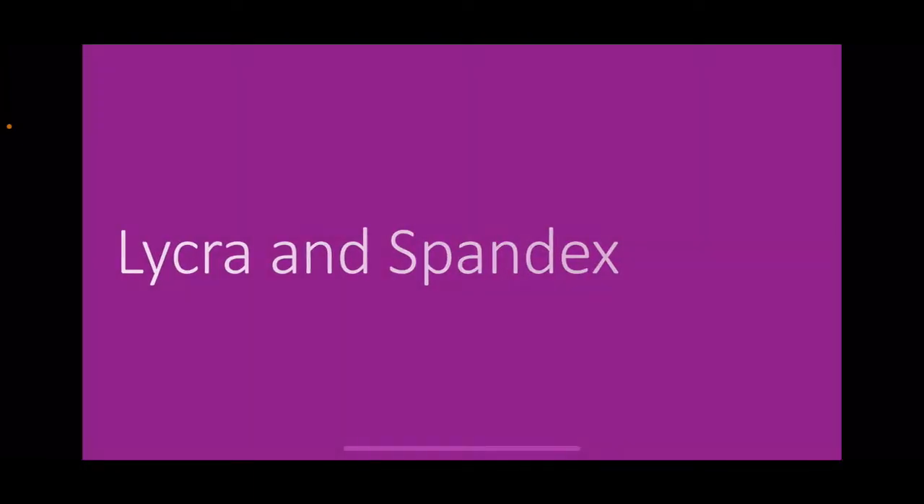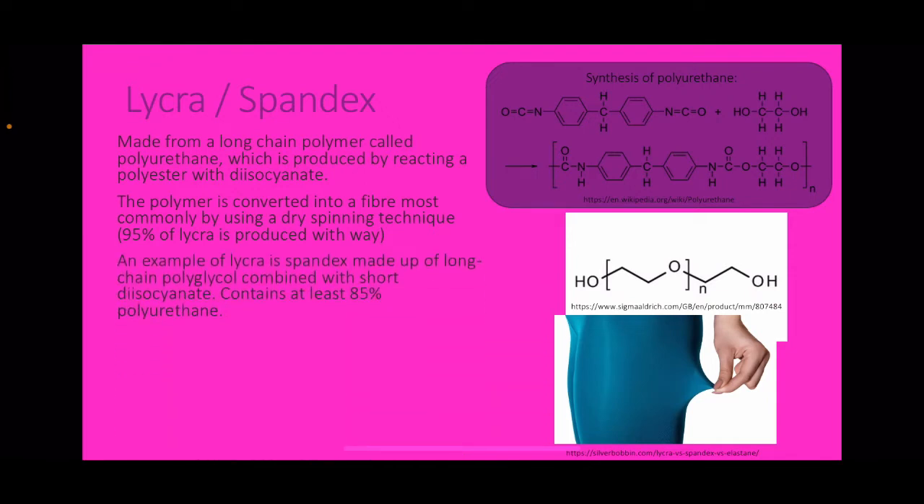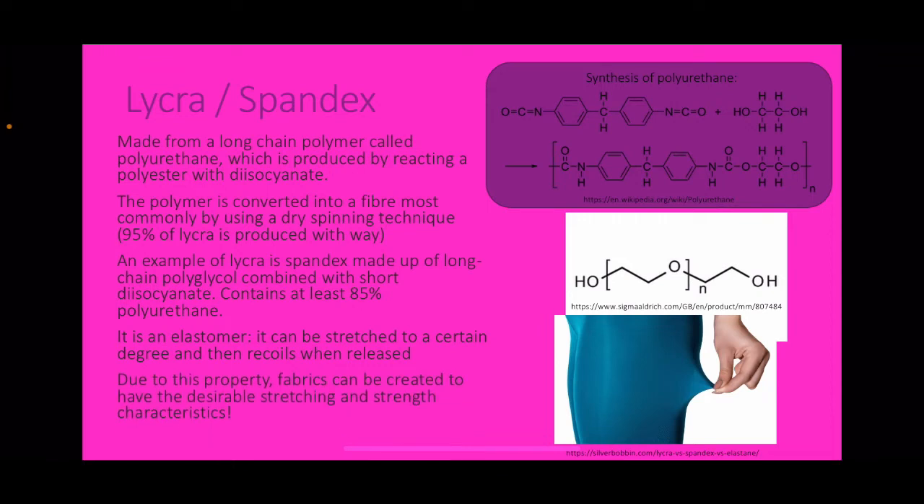Lycra and spandex. Lycra is made from a long-chain polymer called polyurethane, produced by reacting a polyester with a diisocyanate. The polymer is converted into a fibre most commonly by dry spinning, and 95% of lycra is produced using this technique. Spandex is made up of long-chain polyglycol combined with short diisocyanate and contains at least 85% polyurethane. There is a diagram of the synthesis of polyurethane and also a diagram of polyglycol.